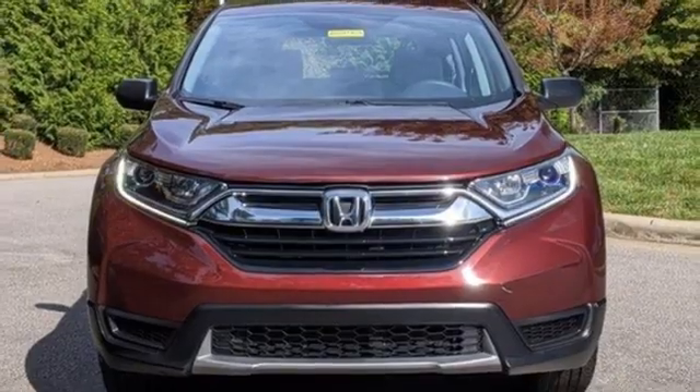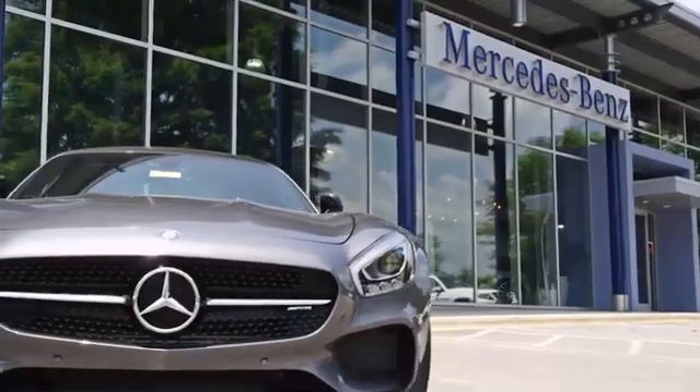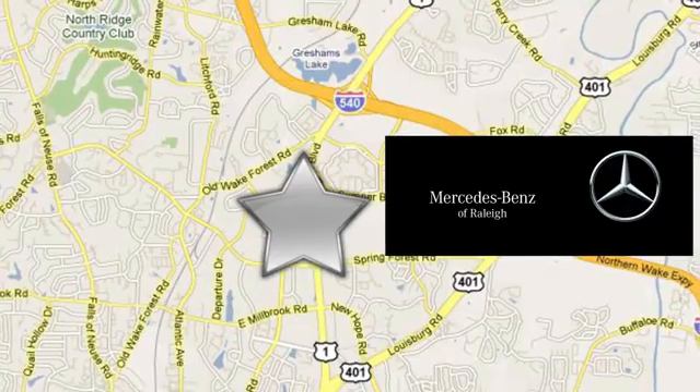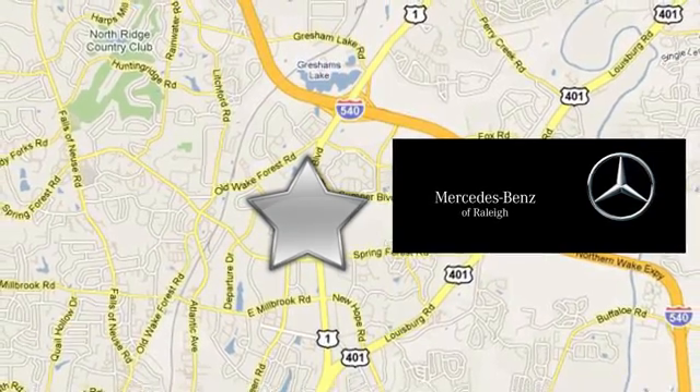See it for yourself when you take it for a test drive. Since 1969, Mercedes-Benz of Raleigh has been the name you can trust. We are conveniently located at 5607 Capitol Boulevard in Raleigh, North Carolina.